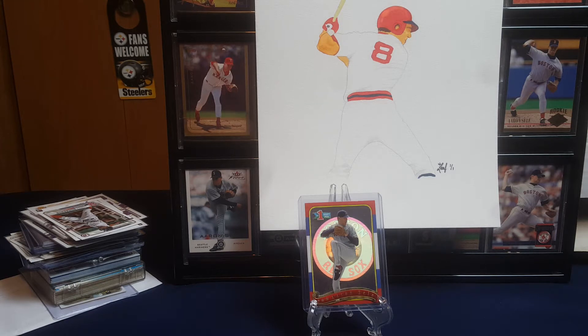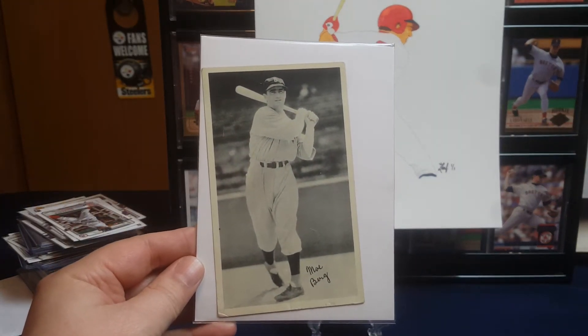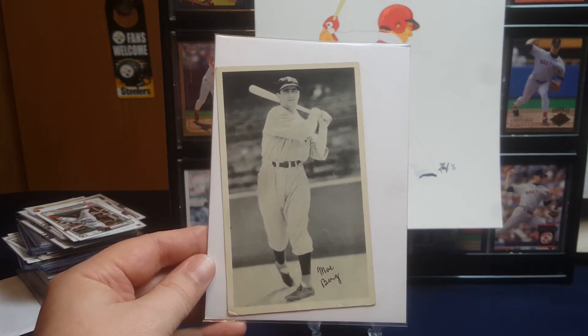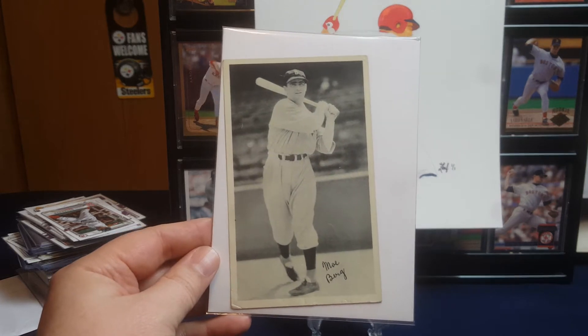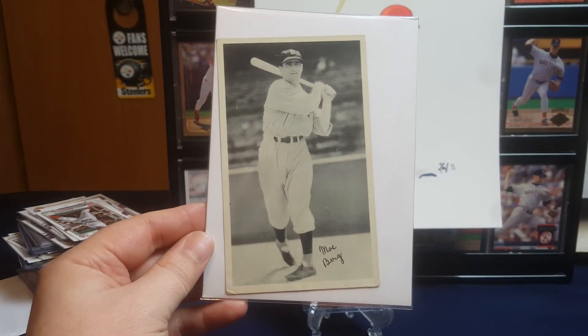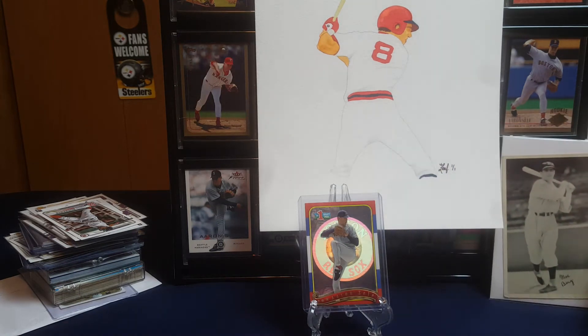Let's start with somebody I've mentioned before in an old video: Mo Berg. He is the catcher who was a spy — if you've read that book. I did a video where I talked a lot about him and some of his World War II spy stories. This is a 1936 Gaudi fine pen premium of Mo Berg. His popularity as a spy has really made his cards expensive. He didn't have much of a career statistically, but he's in high demand because of his war stories, so it took me a while to land that one from 1936.